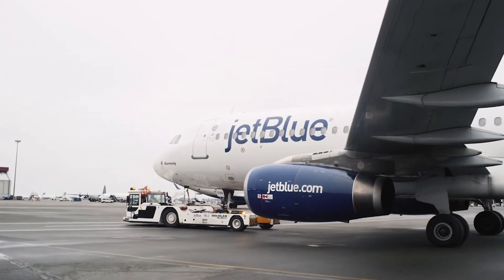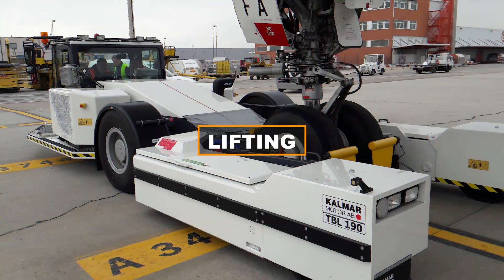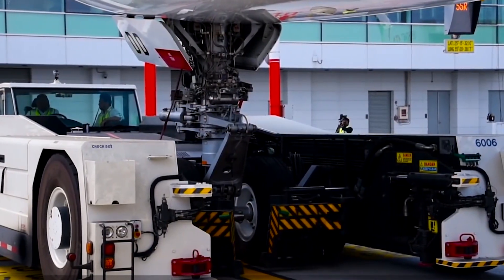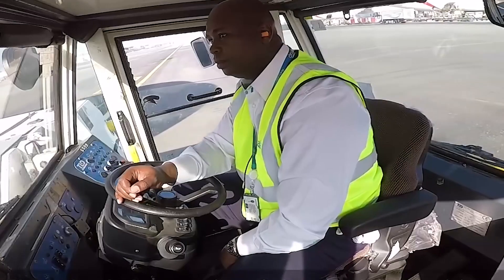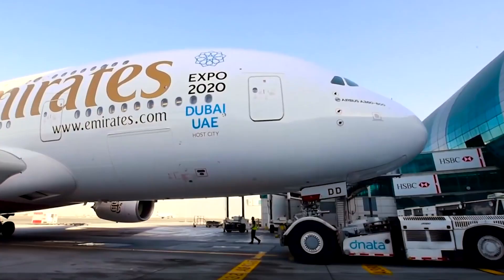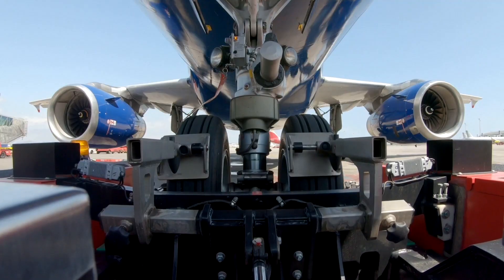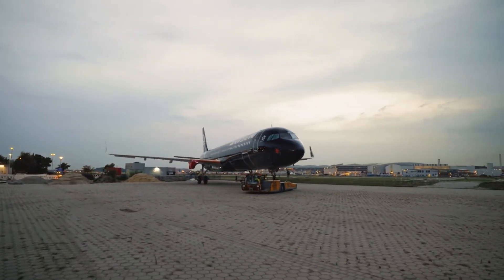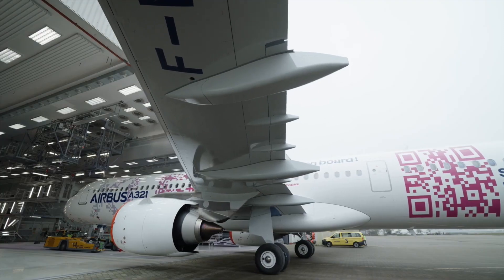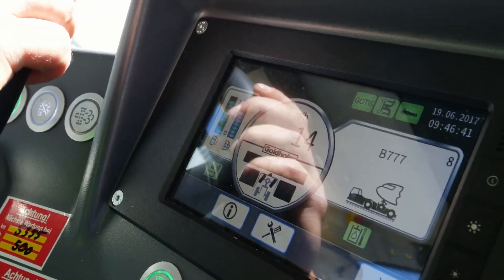Positioning: The TBL tractor is positioned in front of the aircraft and the lifting arms or cradles are carefully positioned under the aircraft's landing gear. Lifting: The lifting arms or cradles are activated and gently lift the aircraft's wheels off the ground. The TBL tractor operator ensures the aircraft is stable and securely held. Control: The operator controls movement using a remote control unit or from the tractor's cab, with advanced hydraulics allowing precise maneuvering. Pushback: The TBL tractor slowly moves backward, pushing the aircraft along the desired path.